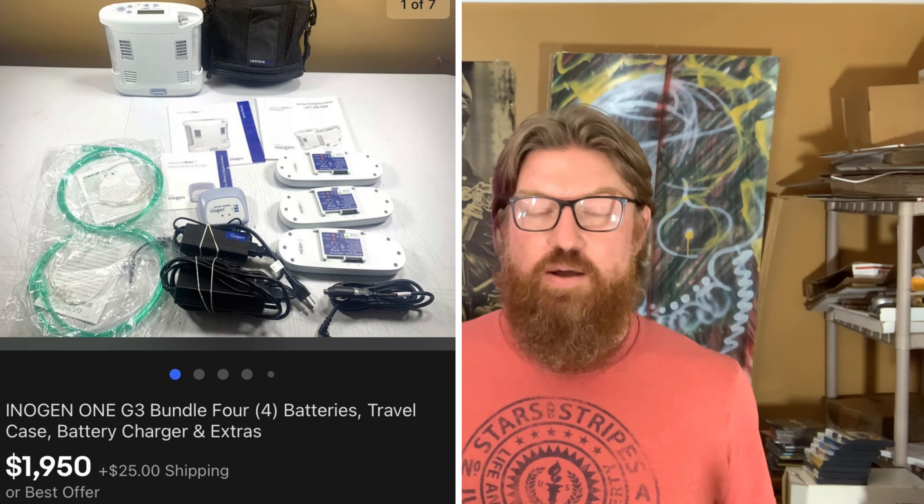What was your biggest sale on eBay? What was the item and what was the dollar amount? Leave me a note in the comments. Thanks for watching — if you enjoyed the video, hit the thumbs up and don't forget to subscribe to my channel for more great videos. Thanks!